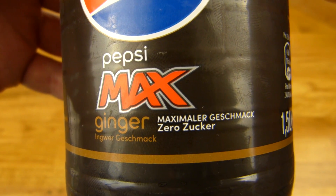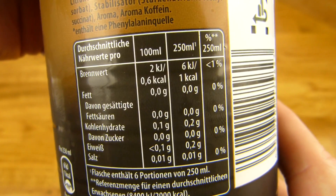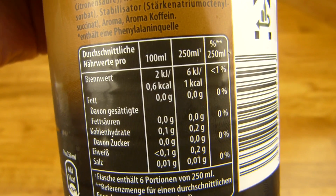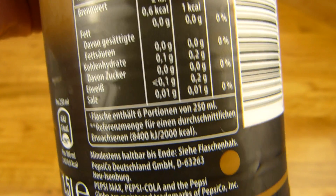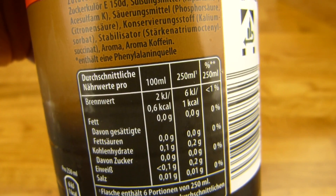Maximum taste, zero sugar — or the other way around. Calories are extremely low, 0.6. Doesn't matter — one calorie per glass basically, and the rest is also zero. Nice. Low calories and a good flavor.